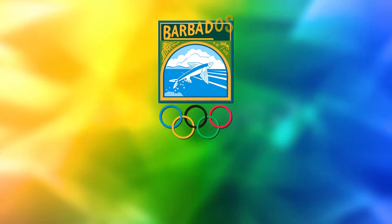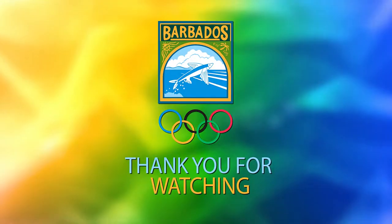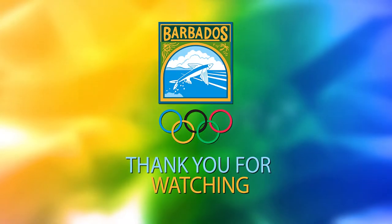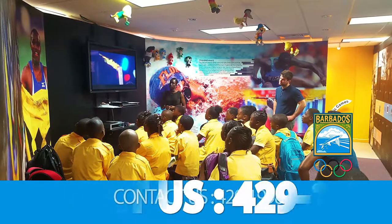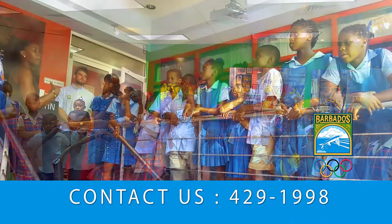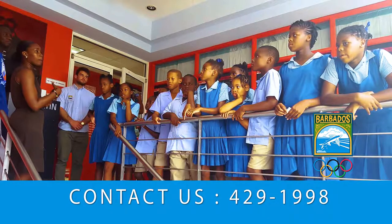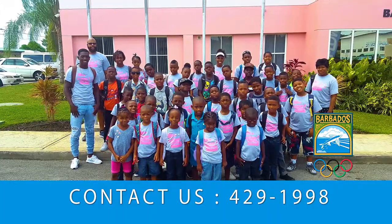Thank you for joining us on our virtual tour of the Barbados Olympic Museum. We invite you to take a guided tour of the museum in person. Schools, community groups, and individuals can come and take this step back in time simply by calling the BOA on 429-1998.